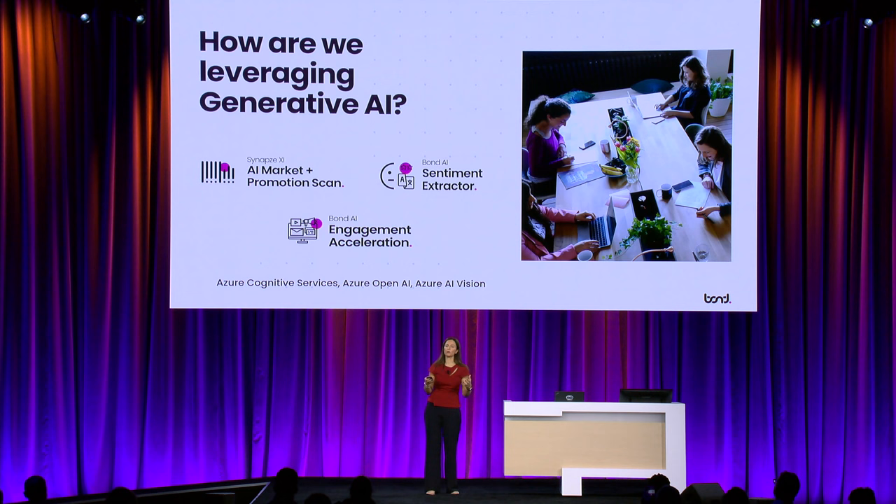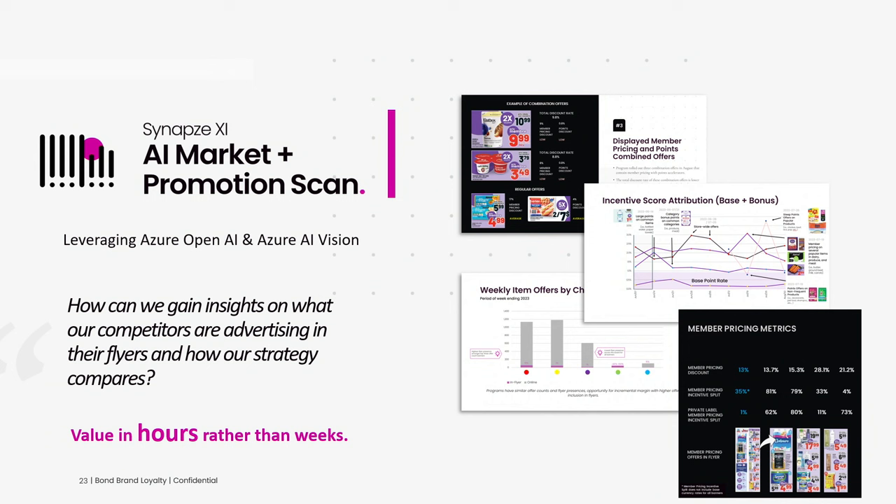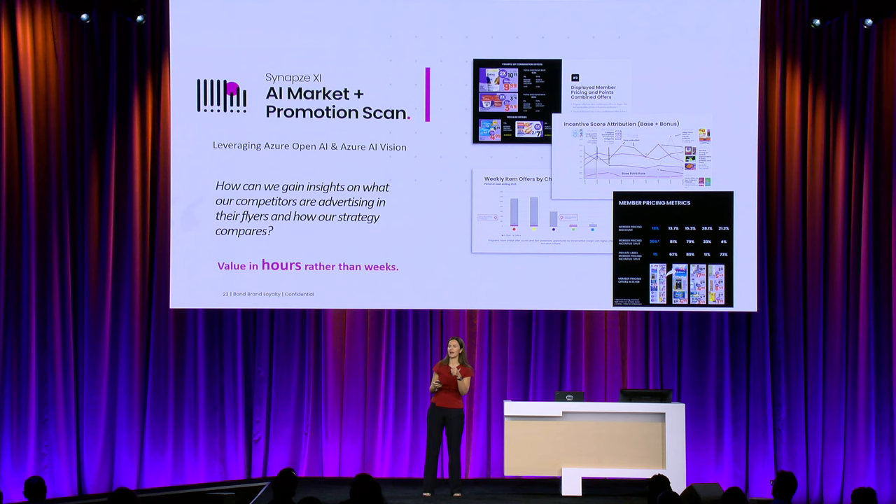With that Cosmos foundation, we're exploring generative AI. In addition to leveraging Copilot in our development and testing efforts, we're integrating Azure services into our solutions. One particular use case is for retail: retailers asked us to help them get insights into what their competitors were doing from a promotional perspective. Leveraging OpenAI and AI Vision, we were able to extract information from digital flyers and emails and bring value to our clients in hours rather than weeks — allowing us to focus on insights and recommendations that clients can act on.